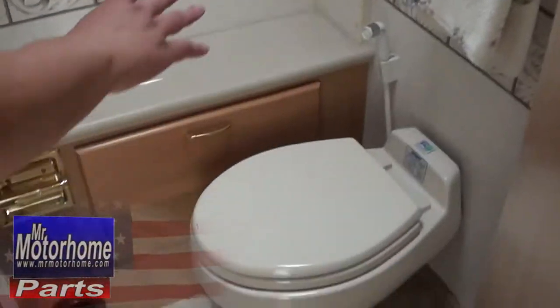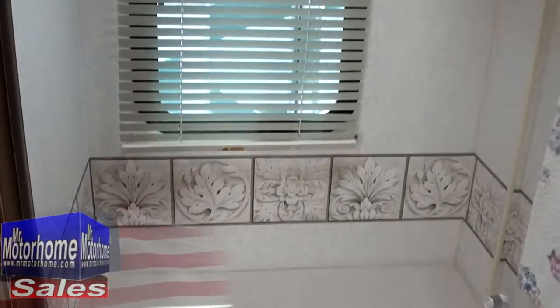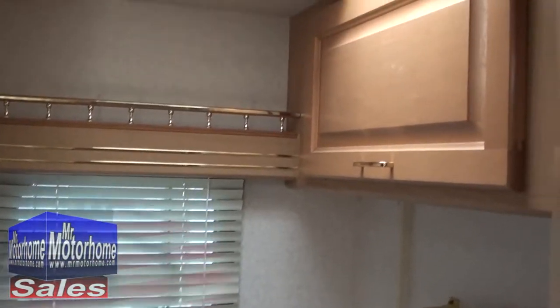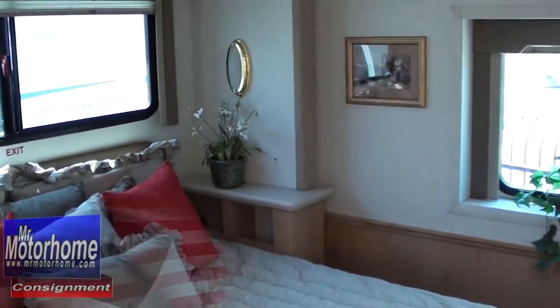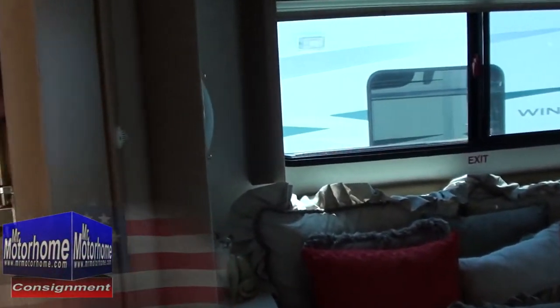Your bathroom area itself is actually going to give you a lot of space. It gives you countertop space where you can put reading material and room for extra toilet paper. And look at this — it gives you another real wooden door. Almost every other coach is going to give you one wooden door and one of those flimsy little pull-out doors. This is not quite the same.